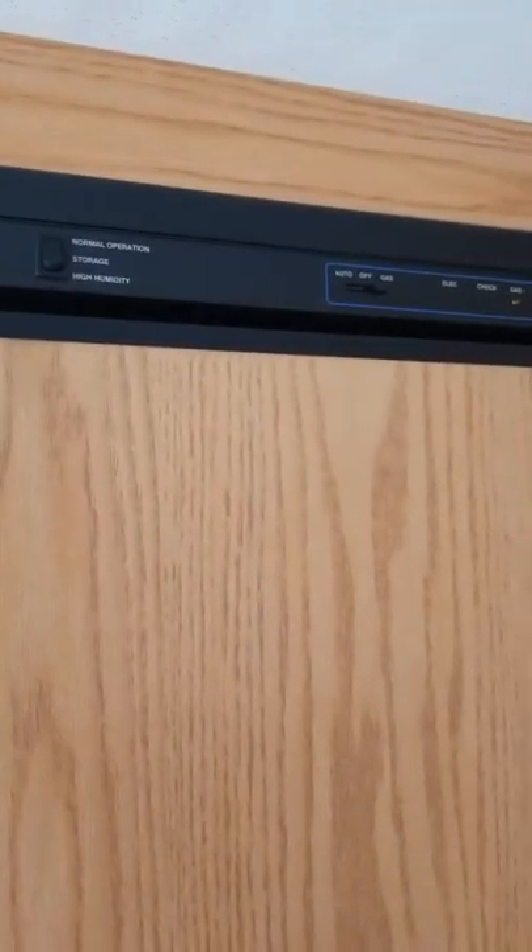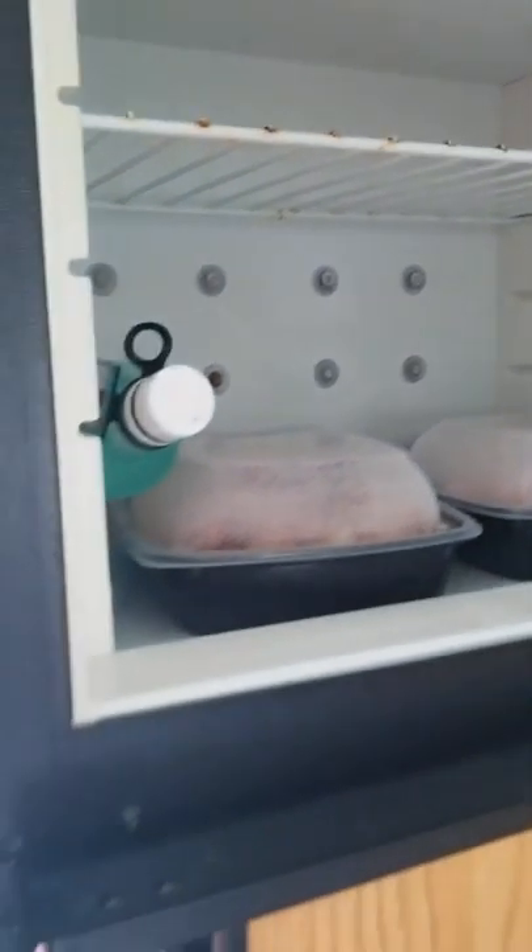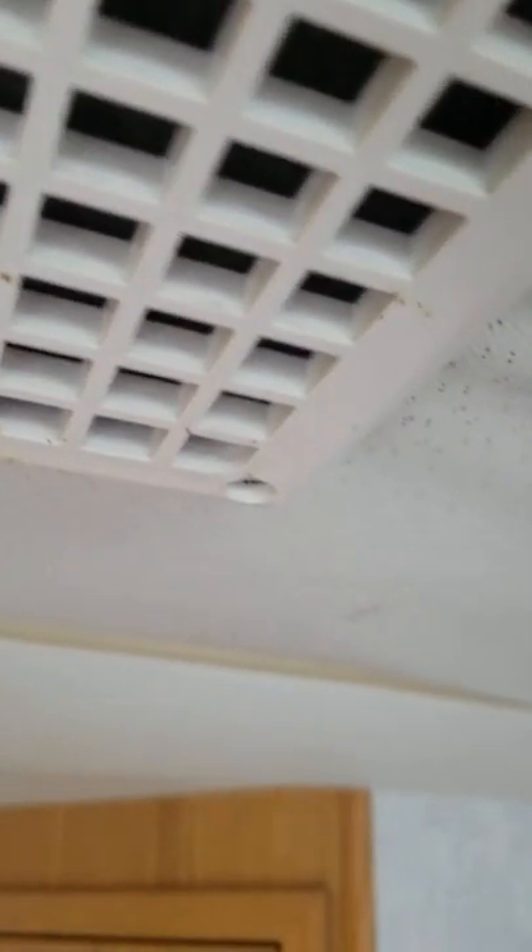The fridge-freezer runs on propane and/or electrical — it's running on propane right now. Everything's frozen in there, so that's working. The AC is working as well.